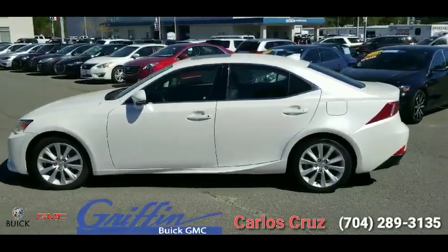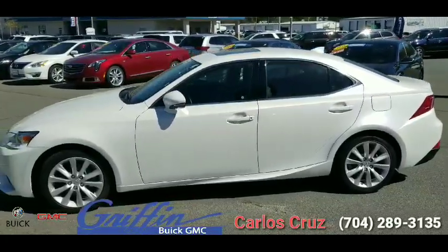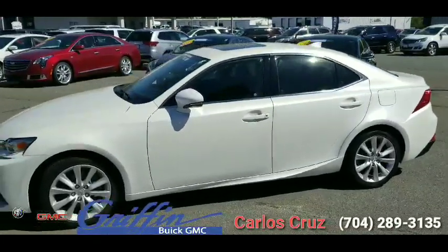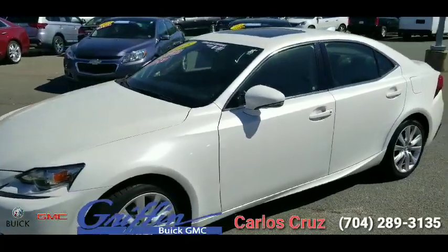Hi folks, this is Carl's Cruiser with Griffin Motor Company, bringing you a great vehicle we currently have in our lot. This is a 2015 IS250, currently holding just over 41,000 miles on it.